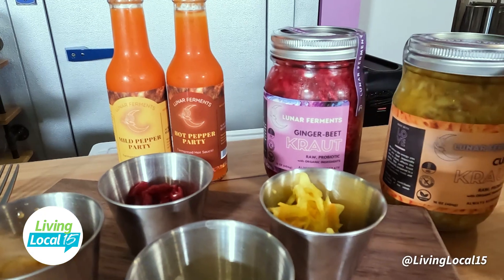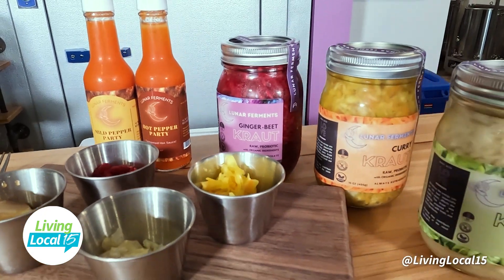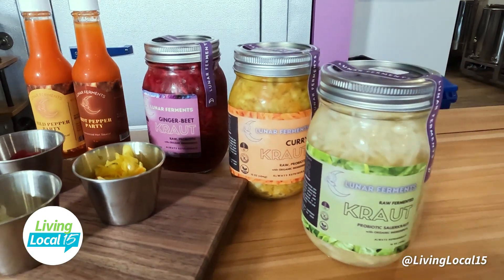Do people just eat this on its own or do they mix it up? You can definitely grab it out of the jar and just eat it as a snack, but generally people put it on food — on a sandwich, a salad, a wrap, stir-fry, fried rice. It just adds a lot of flavor and helps you digest whatever you're eating.